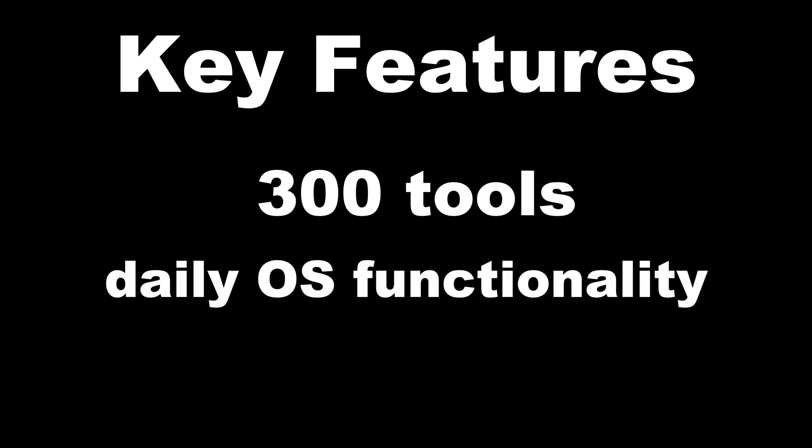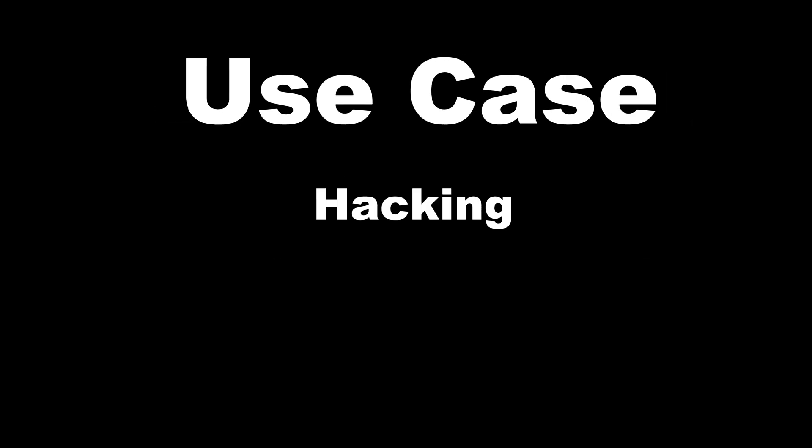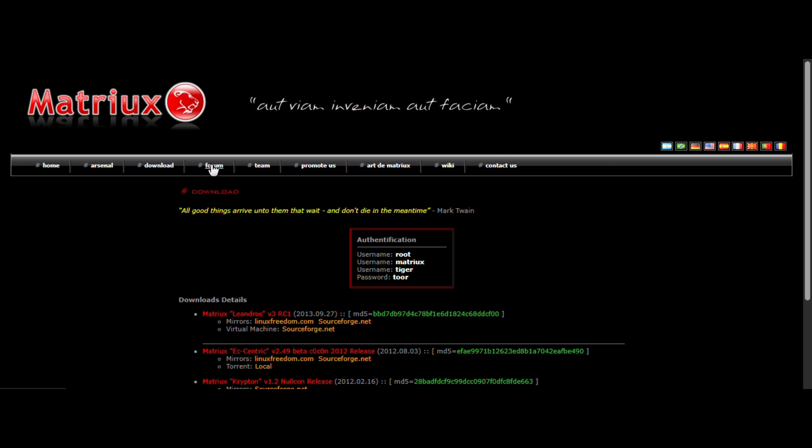Matriux Linux, based on Debian. Key features: 300+ tools, daily OS functionality. Use case: hacking and normal use. When your hacking OS is also your daily driver.